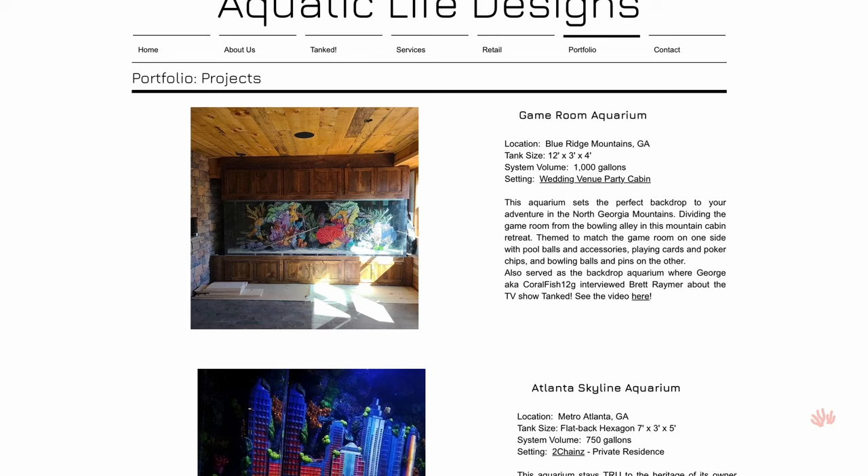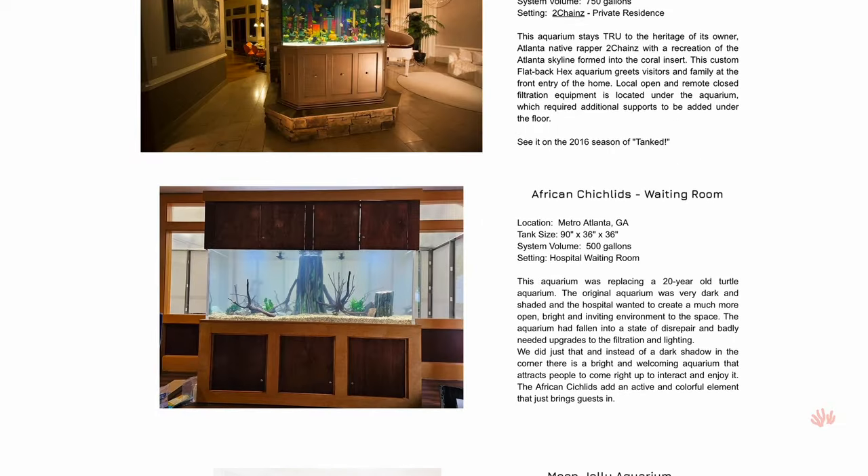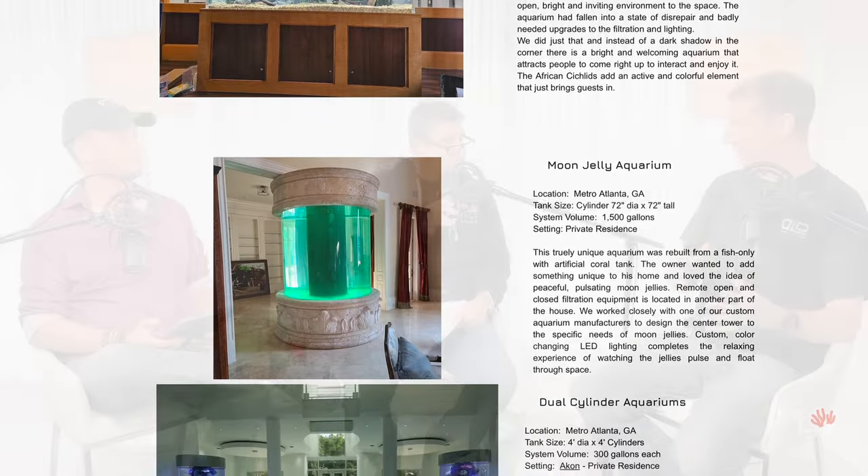Aquatic Life Designs does custom installations — big tanks. We do lots of large commercial installations. My background is in public aquariums, but I've been an aquarist my whole life. We've got two parts of the business: a regular maintenance company taking care of aquariums for people in Atlanta — mostly corporate headquarters type work — and the part where I go do installations for facilities around the world.